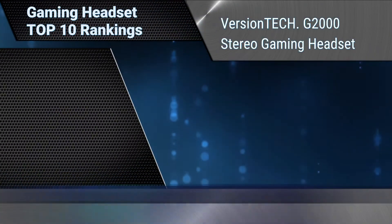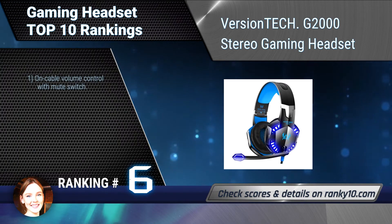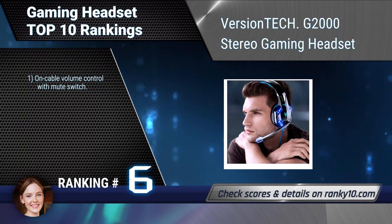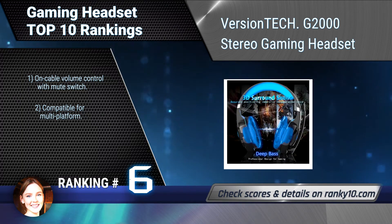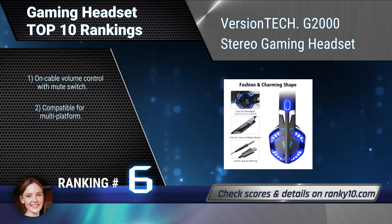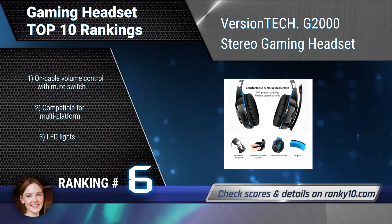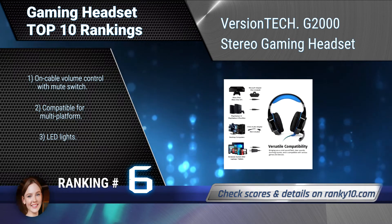Ranking number 6: Version Tech G2000 Stereo Gaming Headset. This is a definitive headset for gamers seeking amazing game sound, crystal clear communication, enhanced comfort and good price, all at an unmatched value. It features a proprietary design to deliver clarity and noise isolation, on-cable volume control with mute switch, multi-platform compatibility, and LED lights.